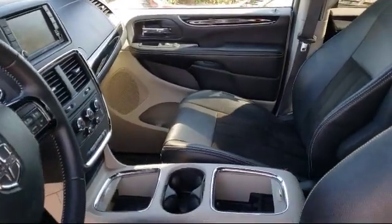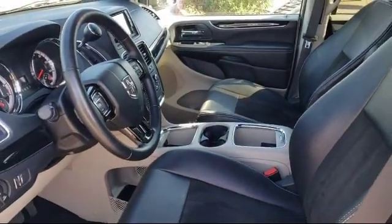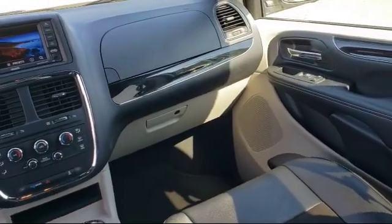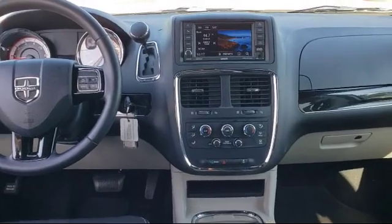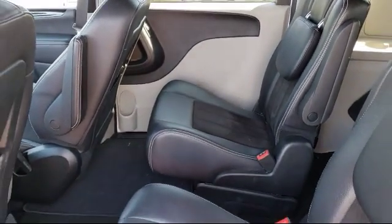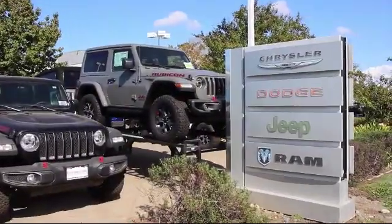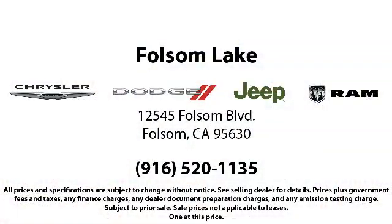Here at Folsom Lake Dodge, we are a proud member of the Victory Automotive Group, and we are home to the no-hassle red tag pricing, so you know you're getting a great deal on a quality vehicle. Please ask about our exclusive Powertrain Plus 90-day warranty, one of the best complimentary warranties in the business. When you buy from Folsom Lake Dodge, you become part of our family, and we do whatever it takes to make sure that our family is taken care of, so come see us today. Folsom Lake Dodge is located at 12545 Folsom Boulevard in the Folsom Auto Mall.